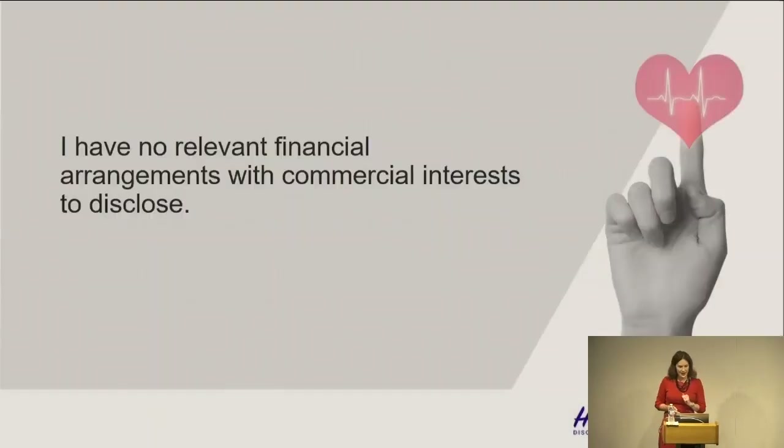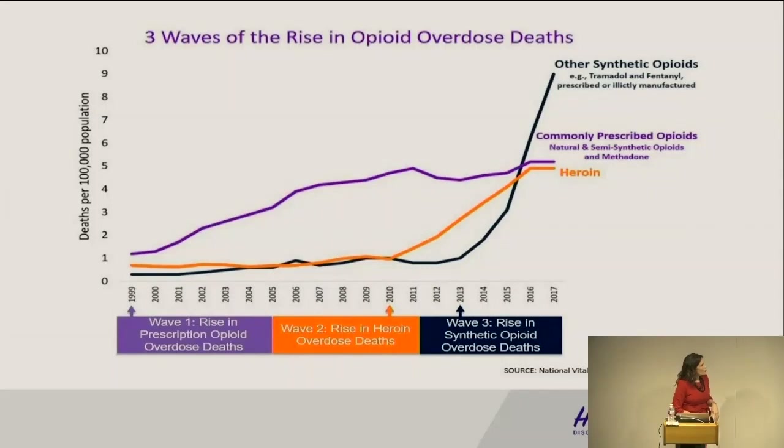I have no relevant financial arrangements to disclose. So the scope of the problem — this is a slide from the CDC showing three waves to the opioid crisis. The first wave is the rise in prescription pill overdose deaths, with the pill mills that we saw. Then the crackdown on pill mills led to the rise in heroin overdose deaths. It became cheaper to get heroin than to get your MS Contin — a tablet went for about a dollar per milligram, so if you had 120 tablets it's cheaper to buy heroin on the street.